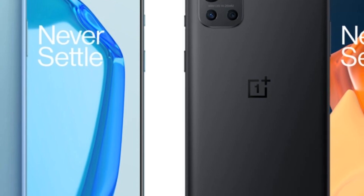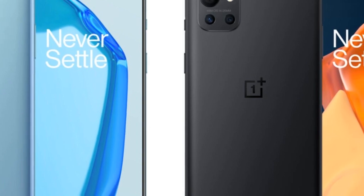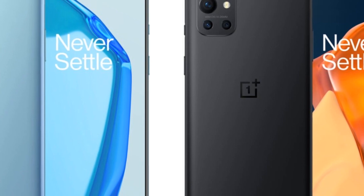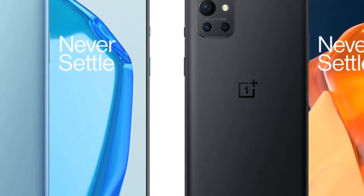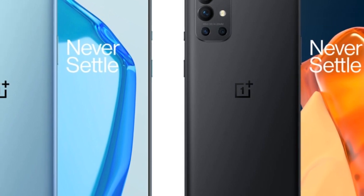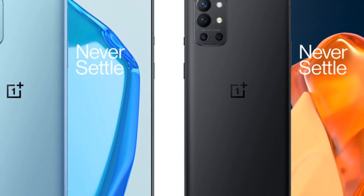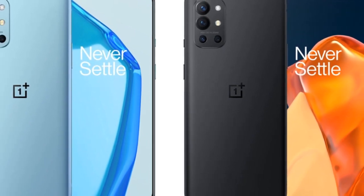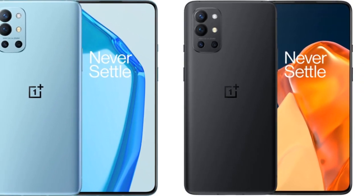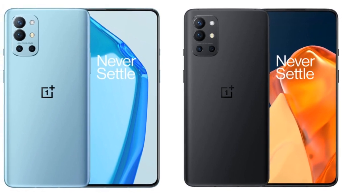The OnePlus 9R recently received its Android 14-based OxygenOS 14 update in early January. Since then, the device has seen two additional updates aimed at enhancing performance, addressing bugs, and providing the latest security patch. The first update, OxygenOS 13.1.0.586, introduced the February 2024 Android security patch to the OnePlus 9R. This update also removed the background stream feature from the smart sidebar due to compliance issues.